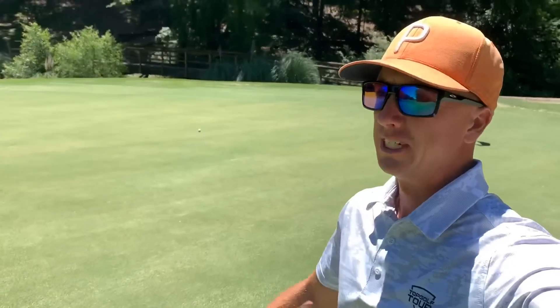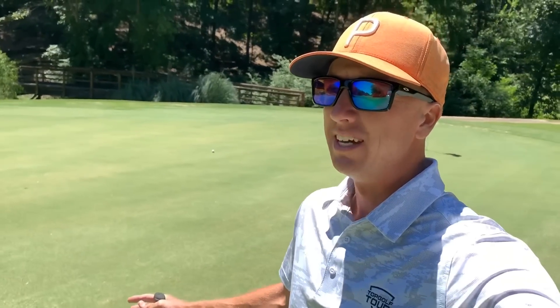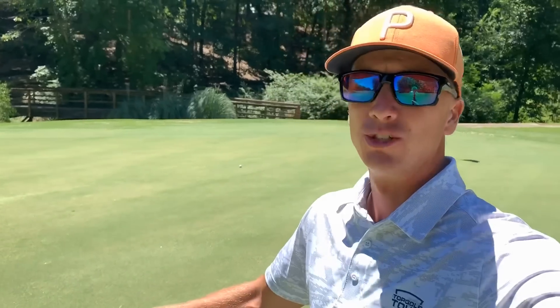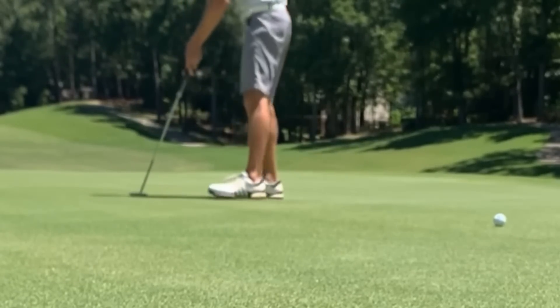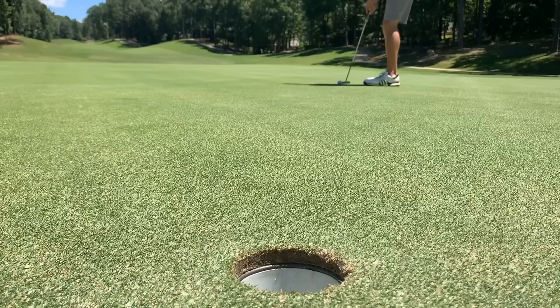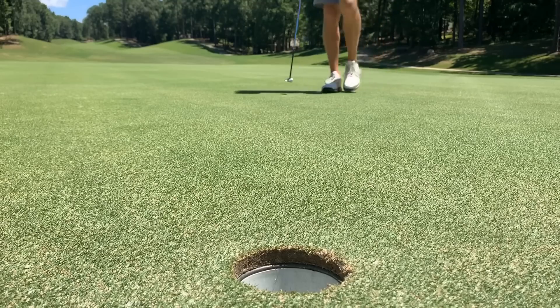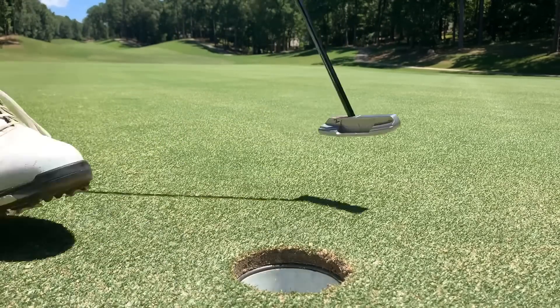That was pretty much a perfect number for my 7-iron — about 190 is a full 7-iron for me. Didn't have to swing hard, just a nice smooth swing. Gives us a good look at an eagle. Easy tap-in birdie.